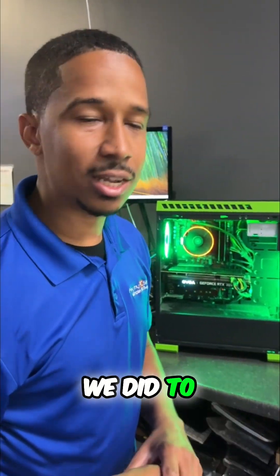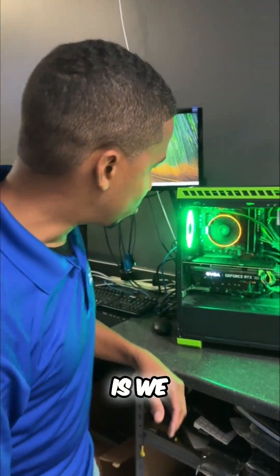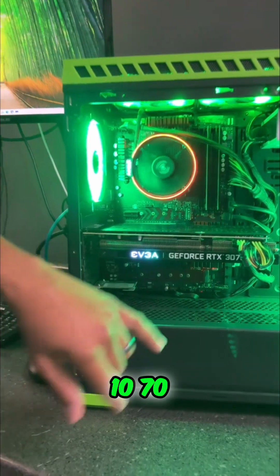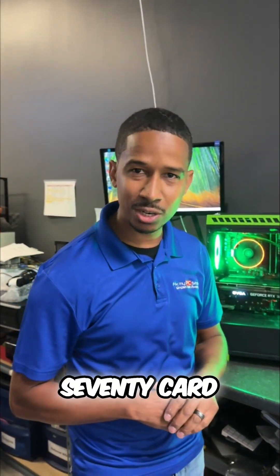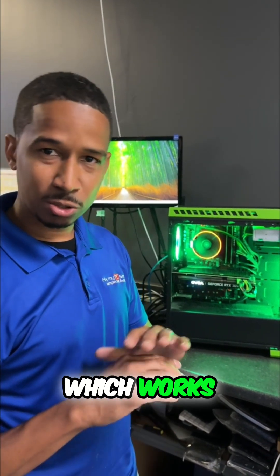The next thing we did to upgrade it — it had nothing to do with making it compatible with Windows 11 — is we upgraded the graphics card. It had an RTX 1070, so we have now put in a 3070 card, which is a tried, true, and trusted card that works great.